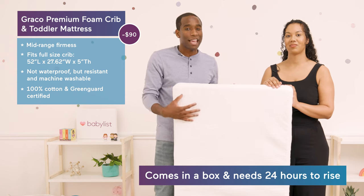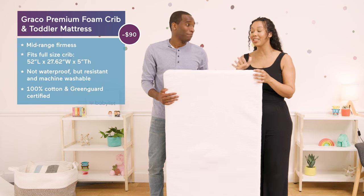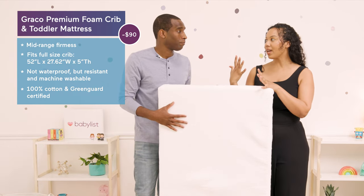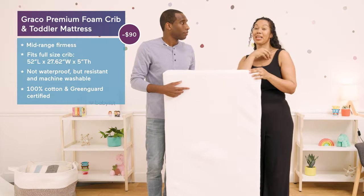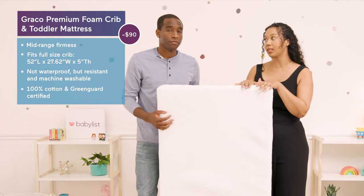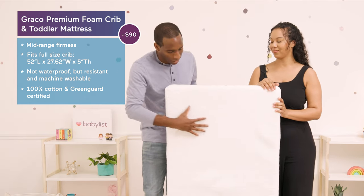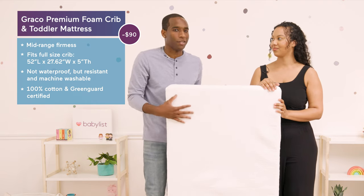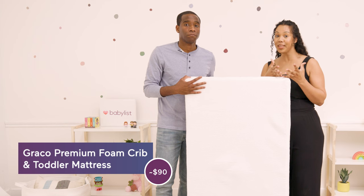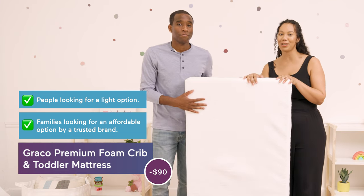It comes as a mattress in a box, so you have to roll it out and it'll take about 24 to 72 hours until it's ready to go. It's less than 11 pounds, which is great because when you're changing sheets in the middle of the night after an accident, you don't want to be moving around a heavy mattress. This mattress is perfect for someone looking for a budget-friendly mattress from a trusted brand, and if you're a smaller person who doesn't want to carry something super heavy, this is the mattress for you.